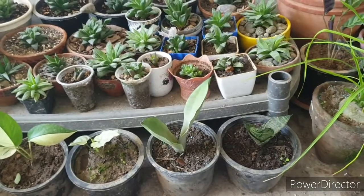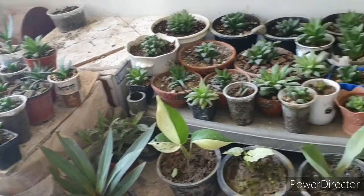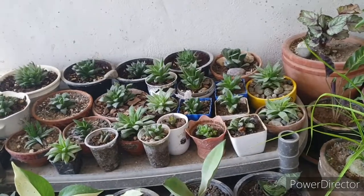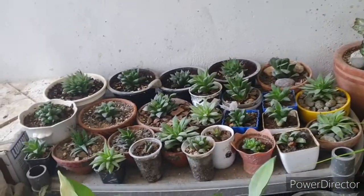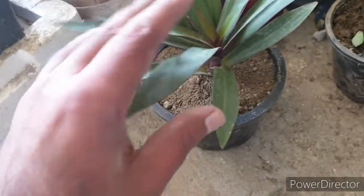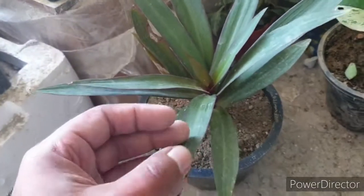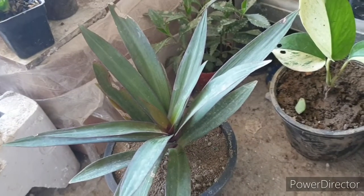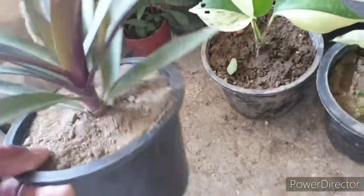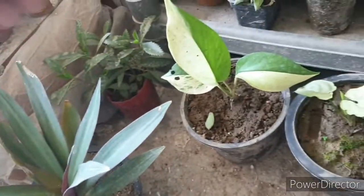I picked up some very nice plants and I'll go through them, but I don't know the name of most of them. These are houseplants and I don't know much about houseplants compared to cacti. I got this one and just repotted it from the nursery bag. If you guys know the name, do let me know in the comment section.